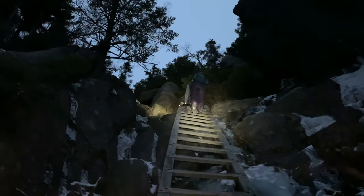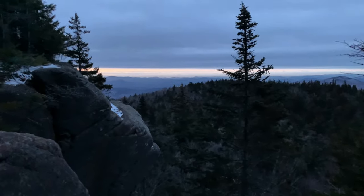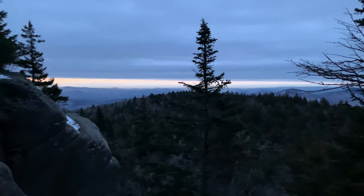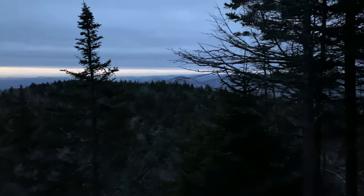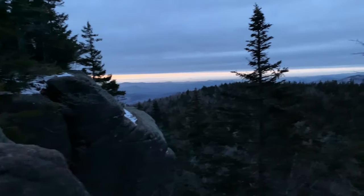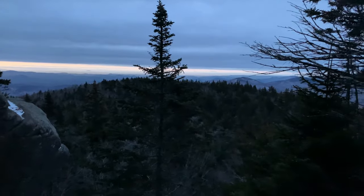Starting to get some colors out here. It is extremely windy — as you can see, the trees are blowing around. We just got all our wind-breaking layers on. We've got a little bit more to go; the summit is like 50 feet away. We already got a verified completed badge on AllTrails, but just a little bit more. This view is actually looking west, so we have to go check out the sunrise on the east.